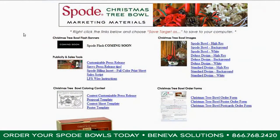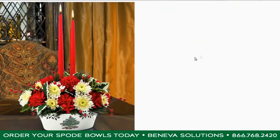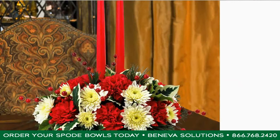What I enjoy most about the Spode Christmas Tree Bowl is the marketing kit that is provided by Boniva Solutions. The marketing kit allows me to have all the materials I need to help market this product to my customers — whether it's a press release, an insert, a coloring contest, or images that I need to put on my website or to send to the newspaper for print. Everything is located in one convenient location.